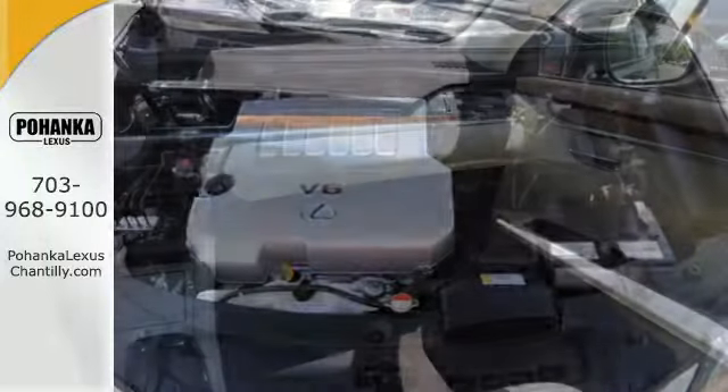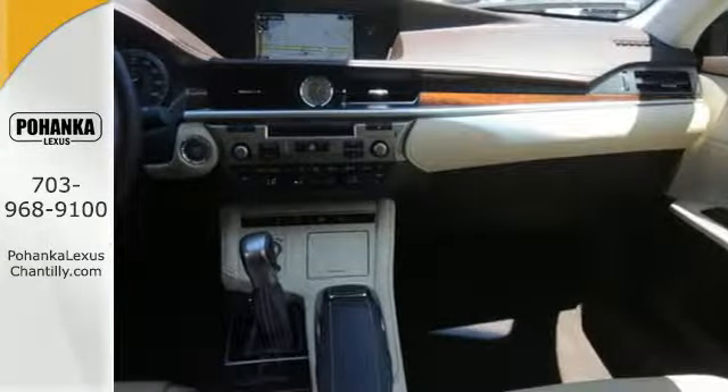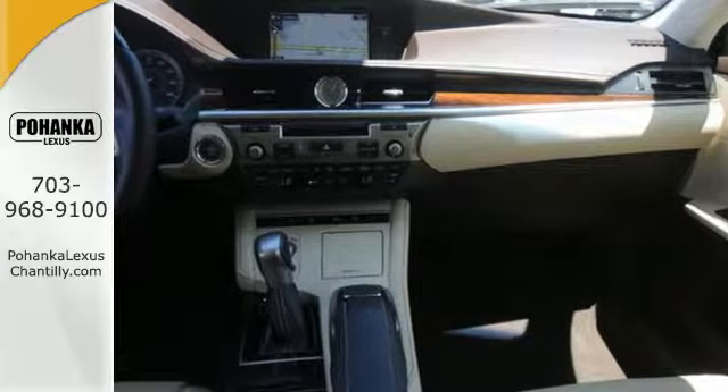You will find high-tech conveniences throughout with a Lexus Inform Remote app and Safety Connect, high-speed dynamic radar cruise control, and Siri Eyes Free.